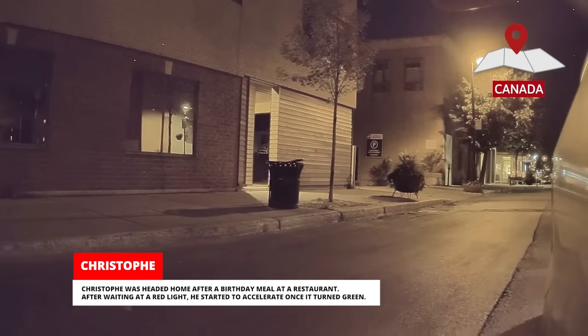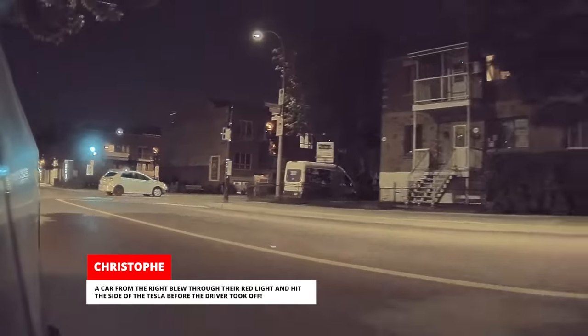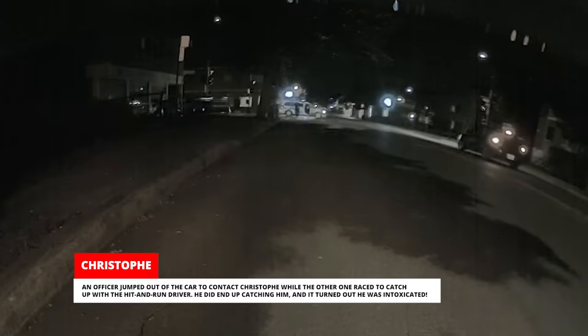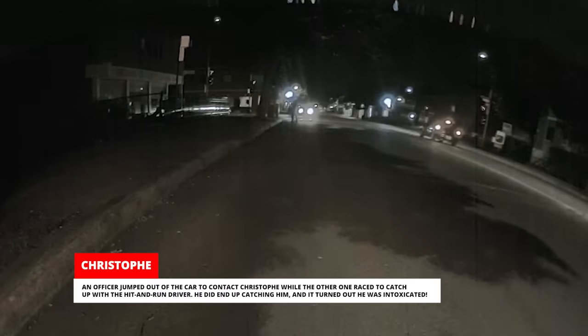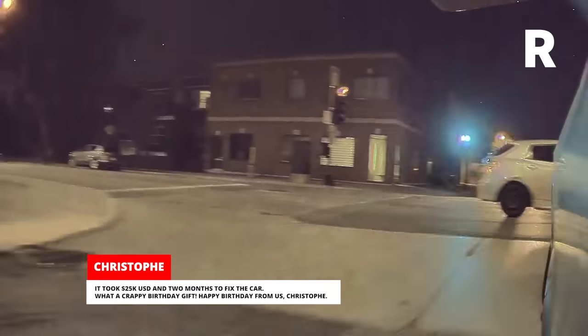Kristoff was headed home after a birthday meal at a restaurant. After waiting at a red light, he started to accelerate once it turned green. A car from the right blew through their red light and hit the side of the Tesla before the driver took off. Thankfully, a Montreal police van was right behind the hit-and-run driver and saw the whole thing. An officer jumped out to contact Kristoff while the other raced to catch up with the hit-and-run driver. He did end up catching him and it turned out he was intoxicated.